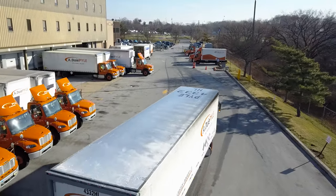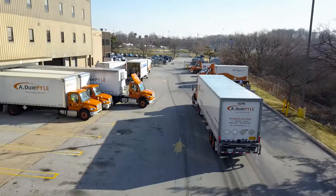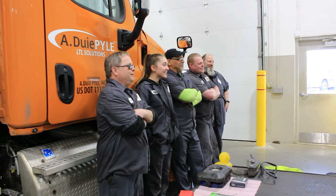This type of technology can really make our jobs easier, let us get the job done faster, and get the trucks back on the road delivering freight where they belong. Dewey Pile really is a great place to work — you come in, you do your work, go home with a smile on your face.